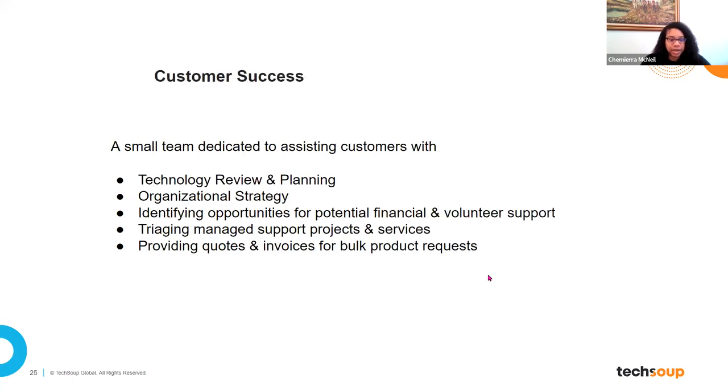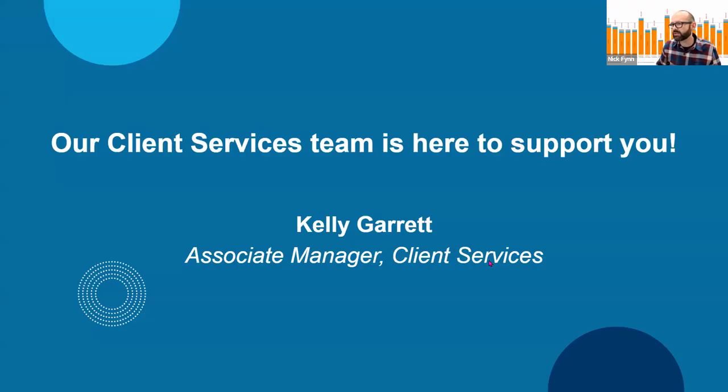To give a quick overview of what customer success does: we're a smaller team dedicated to assisting customers with technology review and planning, organizational strategy, identifying opportunities for potential financial and vendor support, and providing quotes and invoices for product requests. The customer success team is one of the real gems of TechSoup because, unlike many for-profit technology corporations, we are available to nonprofits when you have an issue or a question or a problem — going back to the point of TechSoup being a 501(c)(3) with a social mission.